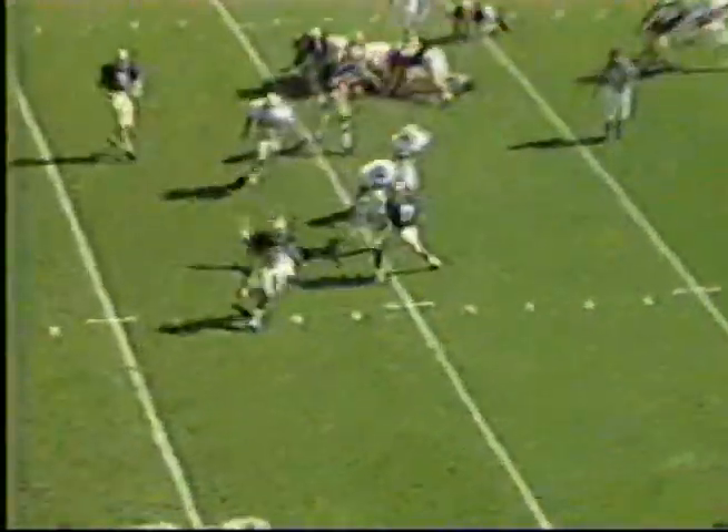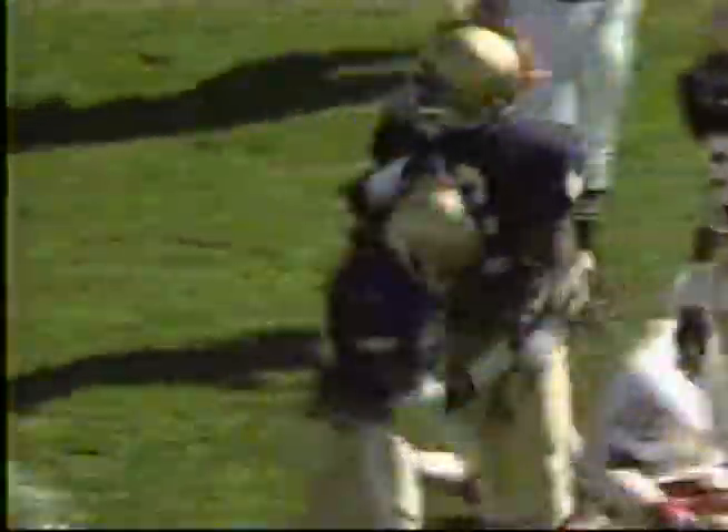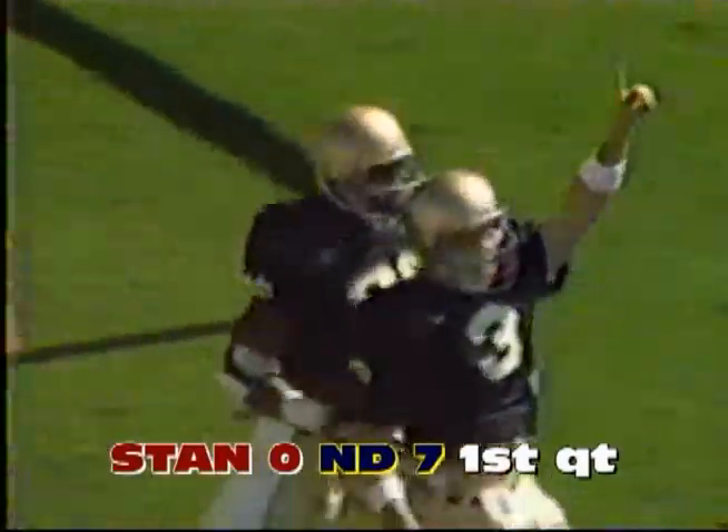They're not that big. Option out of the eye to Waters. Good block by Tony Smith and Waters is inside the five. We've seen a great goal line stand. It's fourth and goal from a yard, and it's Meyer outside and he is in on the option. Touchdown Notre Dame.